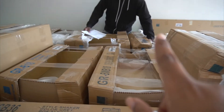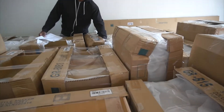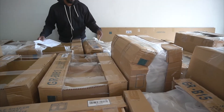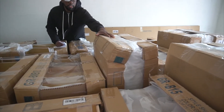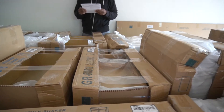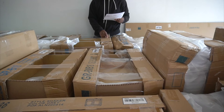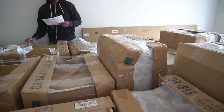We definitely need to check the ones that look beat up. Some of the shape issues are probably just because there's nothing inside to keep the shape during shipping. We're going to have to check all of them anyway. We confirmed we also have two GRB cabinets in there.